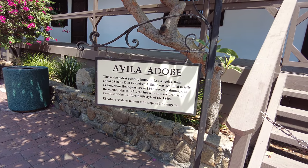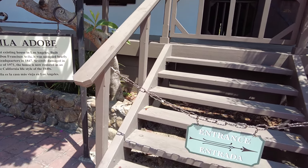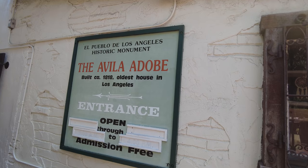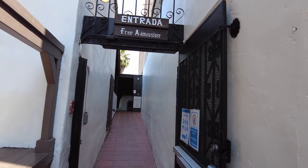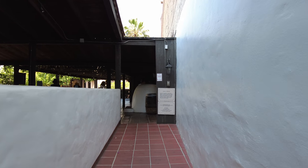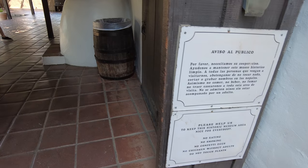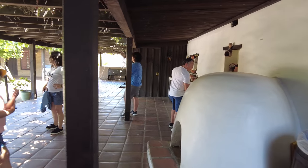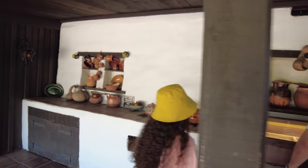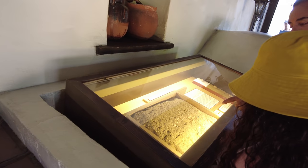Here's the Avila Adobe. I forgot to include it in my walkthrough of Olvera Street, but I'm back here to show you — this is the oldest existing house in Los Angeles, built around 1818. It's an El Pueblo de Los Angeles historic monument with free admission. This is an example of what homes used to look like here, with the adobe bricks they used.